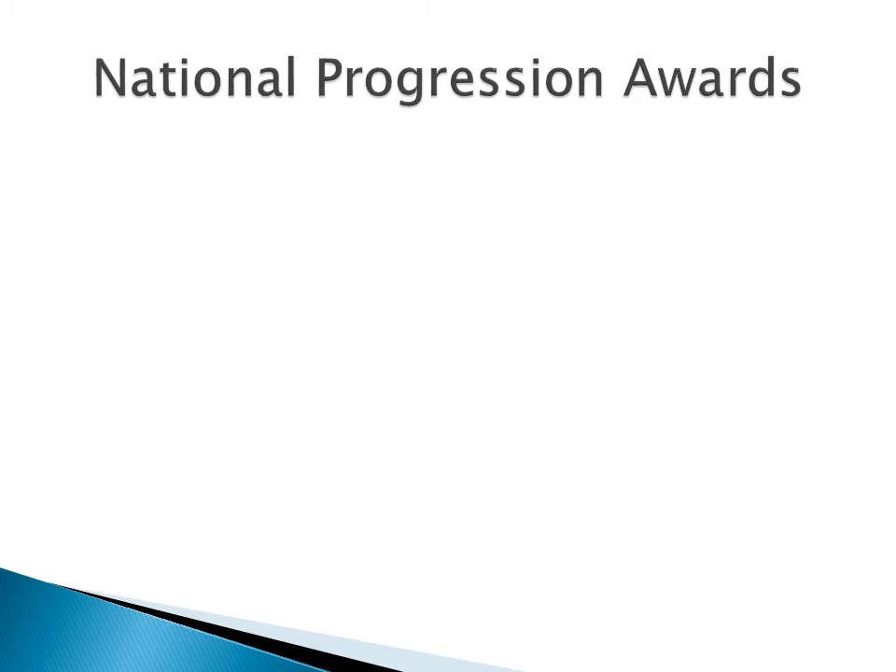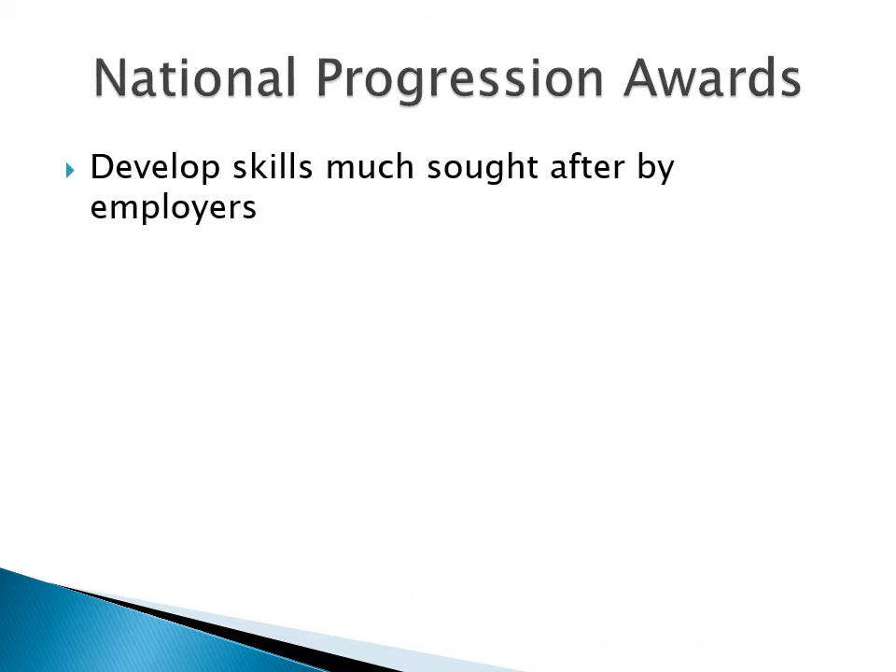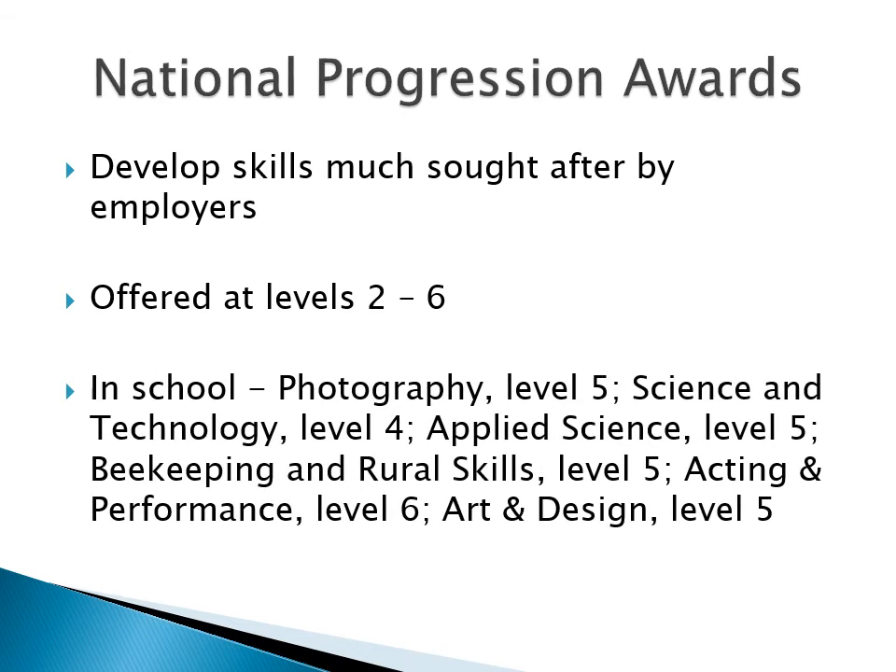Another type of course you can do is one that leads to what is called a National Progression Award. Again, it's skills sought after by employers that you'll get, but this time what you achieve is linked to a workplace standard. So if you put these qualifications down on an application form, an employer will know exactly the sort of skills you have and the level of those skills. NPAs are available at levels 2 to 6.